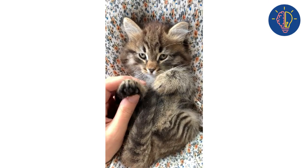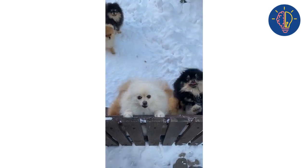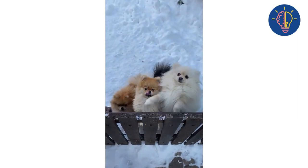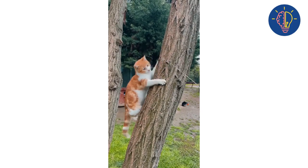Step five: encourage playtime. Encourage your dog and cat to play together by providing them with toys and games they can enjoy together. This will help them build positive associations with each other and strengthen their bond.